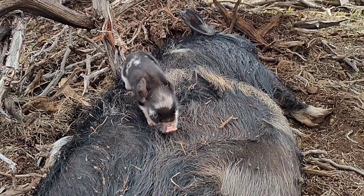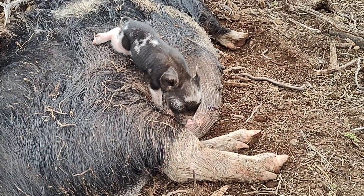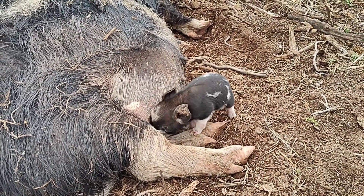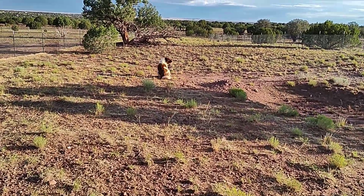That's a bad spot to be — back there. Come on back over here. There you go. It's amazing how much they move around after just an hour after birth.